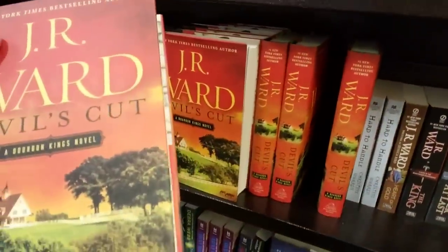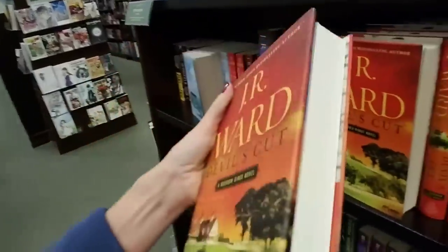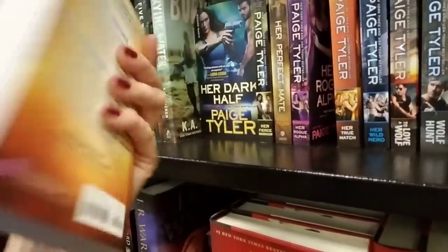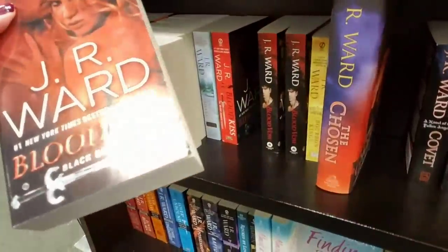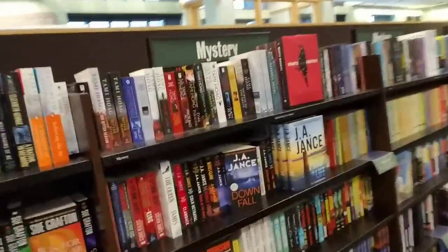J.R. Ward, Devil's Cut — A Bourbon King's novel. That's a beautiful picture. Looks like a series. Her True Match — she doesn't notice that dude standing behind her, she's not very observant. Blood Kiss, Black Dagger Legacy — what section are we in? Romance. I was about to say... I just make fun of romance novels.